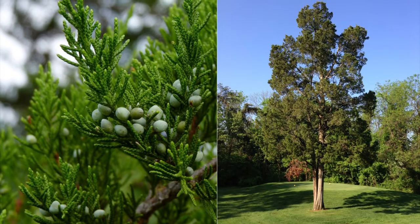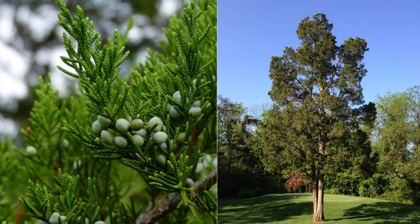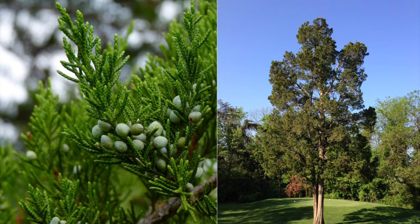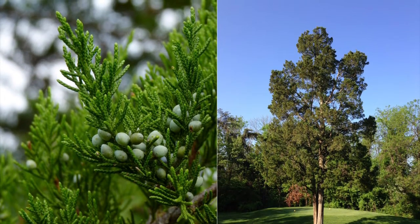The eastern red cedar became Tennessee's official evergreen tree in 2012. This tree is found in the state's famous cedar glades and is sacred to Tennessee's native Cherokee people.